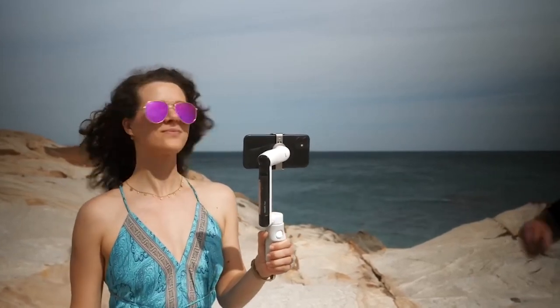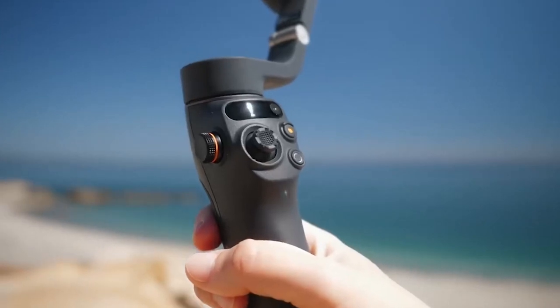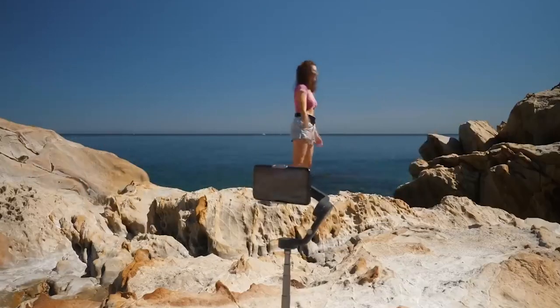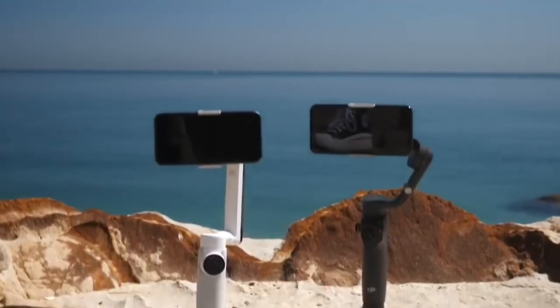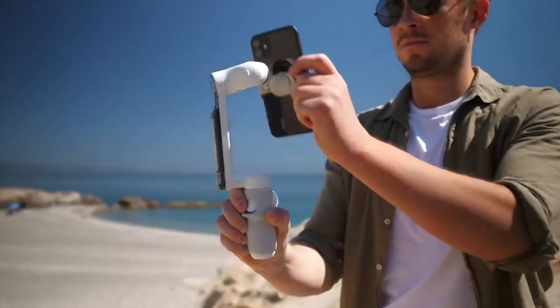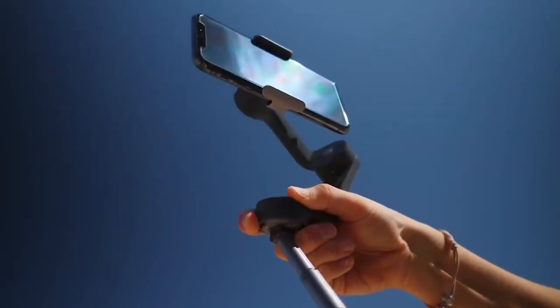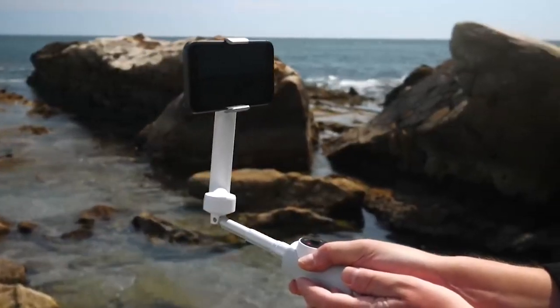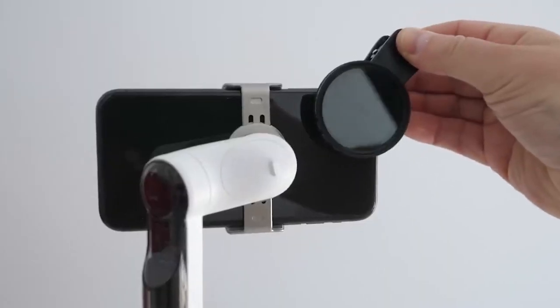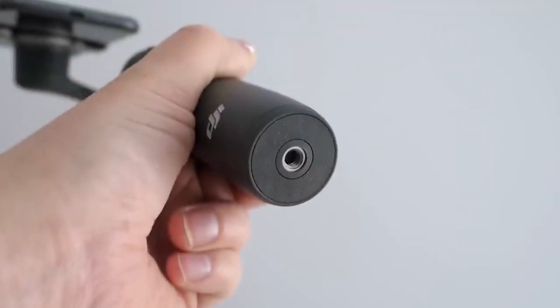The smartphone gimbal market is dominated by DJI and Zhiyun, but Insta360 knows action video forward, backward, and in hyperlapse. The Insta360 Flow gimbal, which costs $159, sees the 360-degree action camera business branch out into the phone market. The Flow uses artificial intelligence to automatically follow people during filming and competes with products such as the DJI Osmo Mobile 6 and the Zhiyun Smooth 5S, which provide comparable feature sets at around the same price.